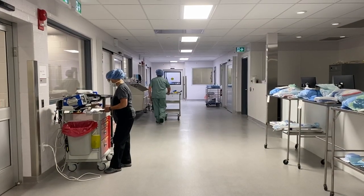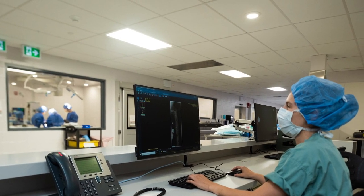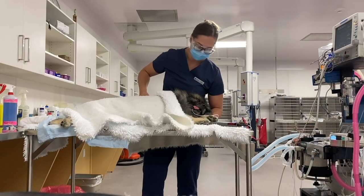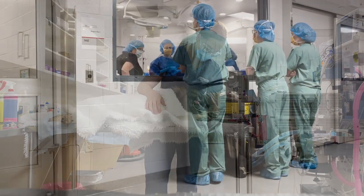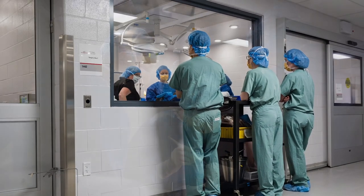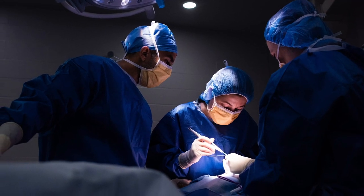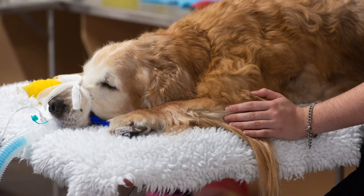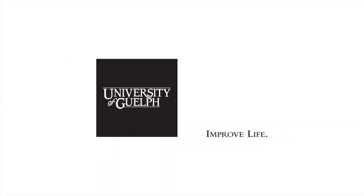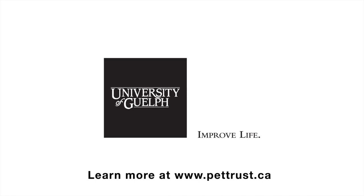That concludes our tour today. Thank you to the more than 1,000 people who came together and contributed $9 million to make our new facilities possible. Because of the generosity of our donors and supporters, the new facilities will help our people continue to push the boundaries of pet health and make medical advancements that improve the prevention, diagnosis, and treatment of diseases of pets.